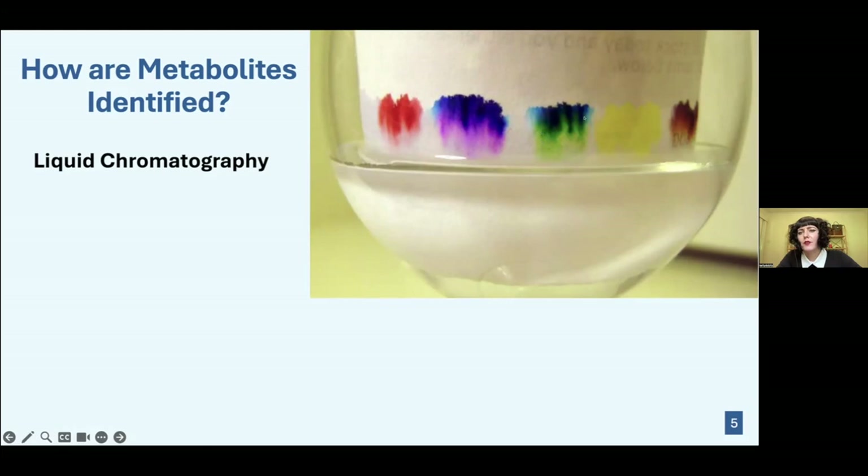The colors rise up the paper at different rates — you can see yellow, then green, then blue. Similarly, our compounds travel through a solution called the stationary phase at different rates. The rate at which they travel through the solution is called the retention time, or RT, giving us a numeric value for each compound.